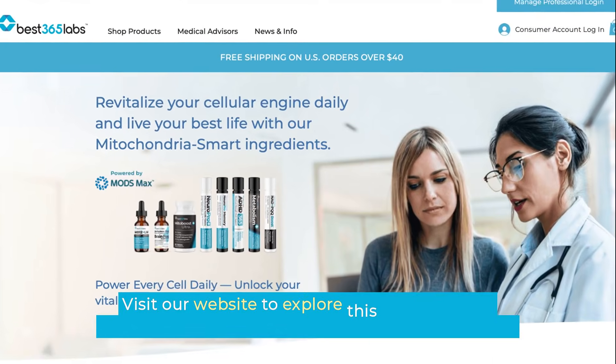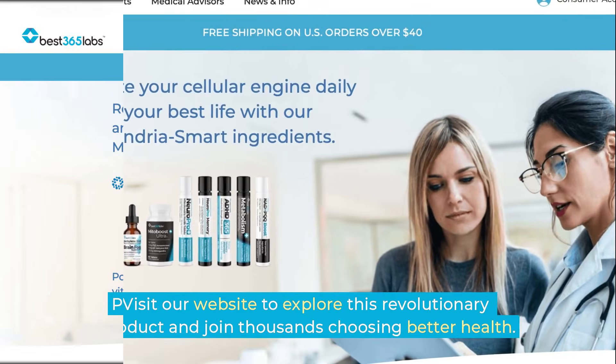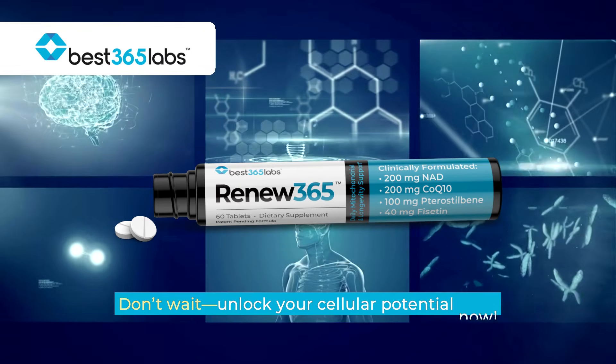Visit our website to explore this revolutionary product and join thousands choosing better health. Plus, enjoy free shipping on U.S. orders over $40. Don't wait — unlock your cellular potential now.